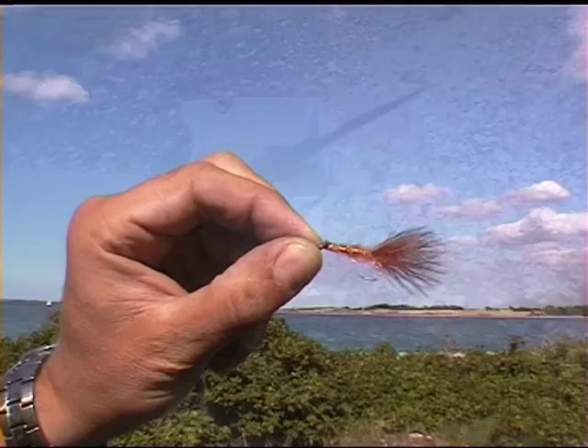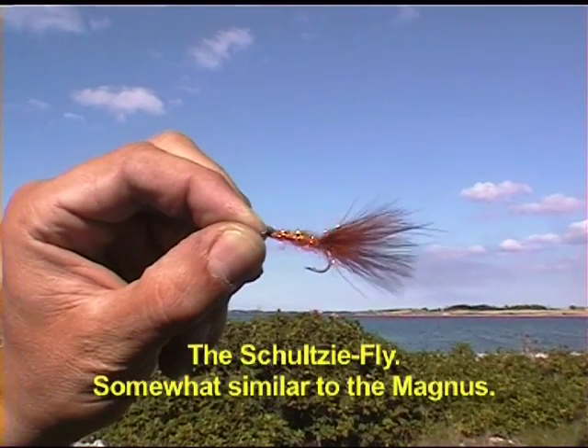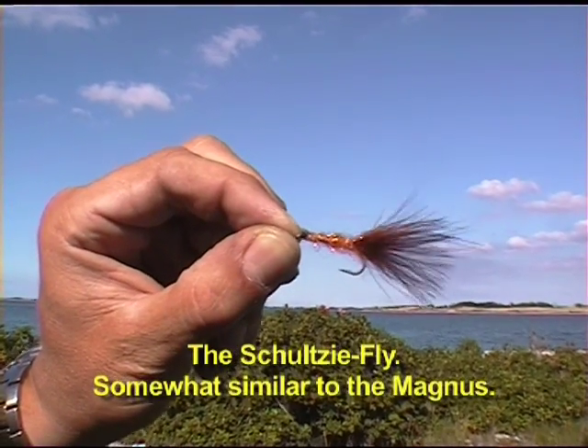The fly is called the Schulze Flyer. It's a little bit similar to the Magnus.